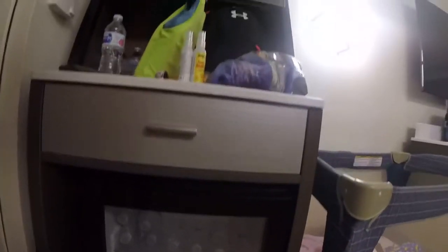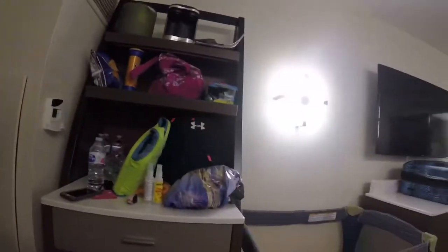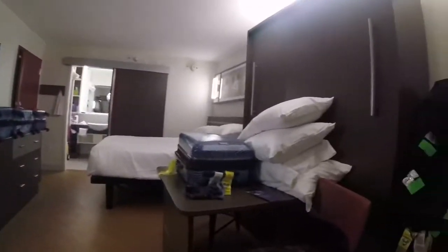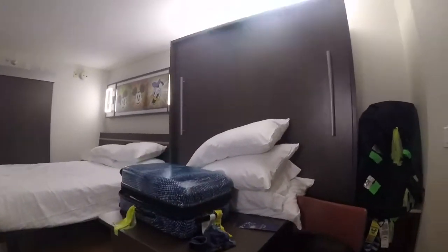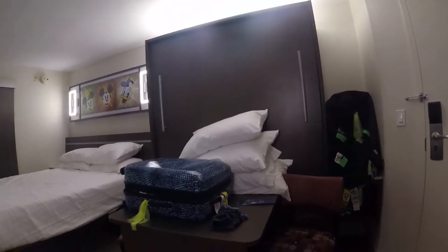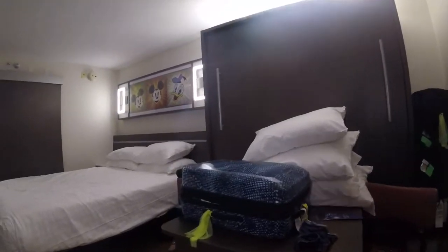We've had a spot for everything — we have all our orders, our stuff here, some snacks. We are a family of six, one being a baby, so we have the pack-and-play right here. There's also a pull-down murphy bed that we don't use in this room; we have that in our adjoining room.